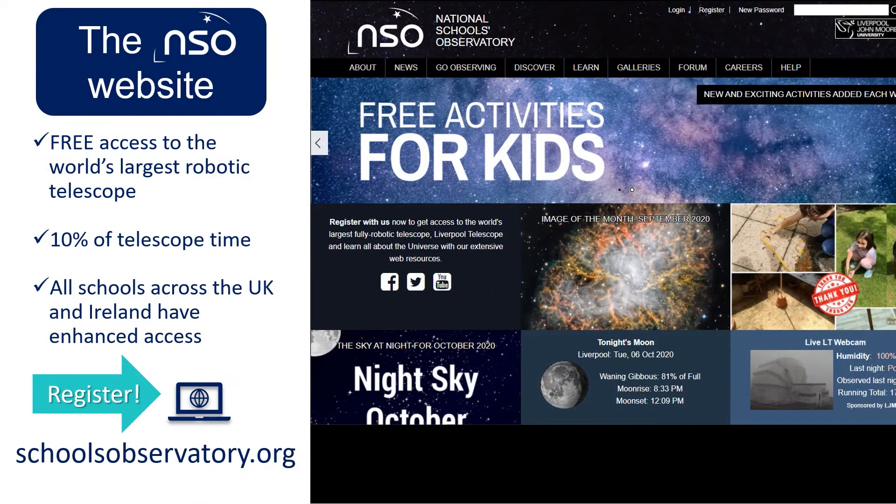Our offer is centred around space and astronomy. We use this as a hook to ignite new interest in science. We support you to do real science — apply the knowledge you have learned and use scientific instruments and software just like a professional astronomer.